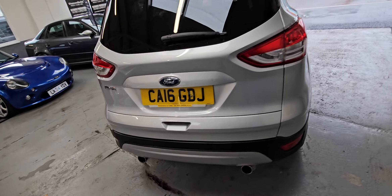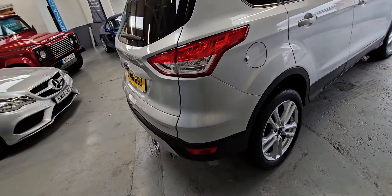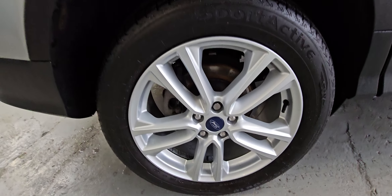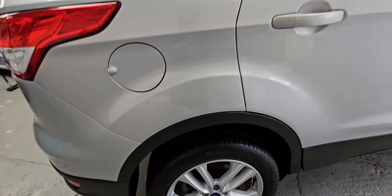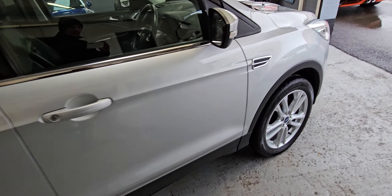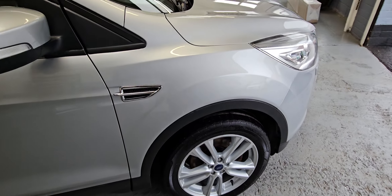It's nicely specced — panoramic opening roof, it's got a sat-nav, DAB radio, heated leather. It is really nicely specced.